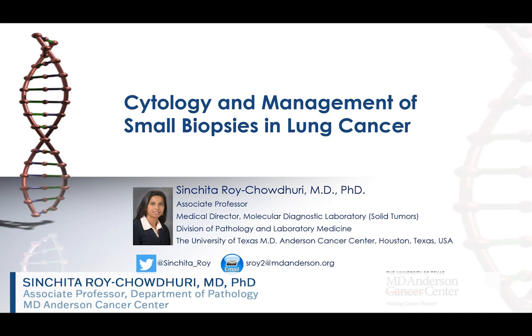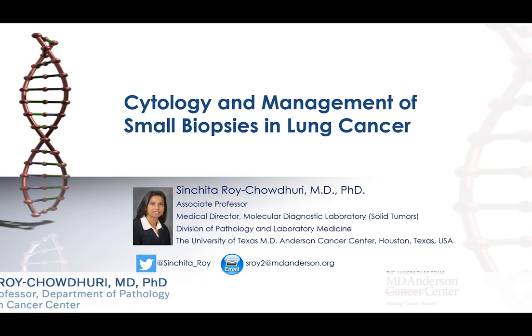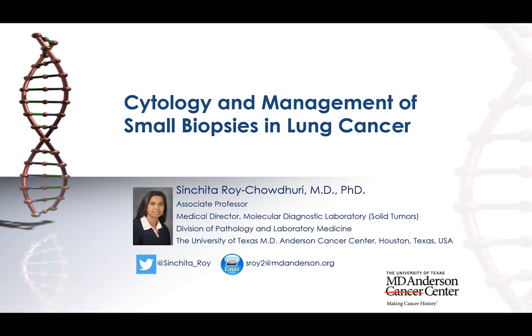While I wish this meeting was in person, I'm glad to be here virtually, and hopefully at the end of the session there's going to be a question and answer that'll be a little bit more interactive. I'm a pathologist — I do cytopathology and molecular pathology at MD Anderson — and today I will be talking about the management of cytology and small biopsy specimens for lung cancer patients.